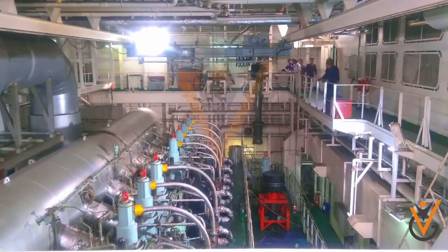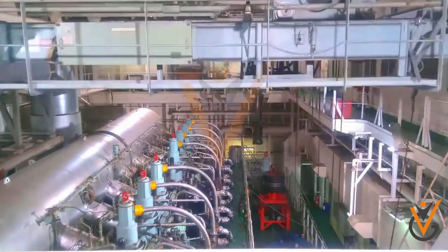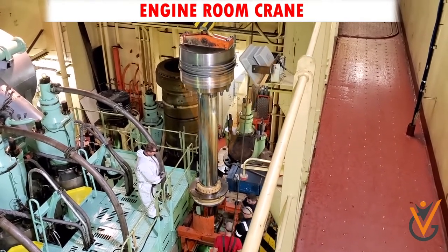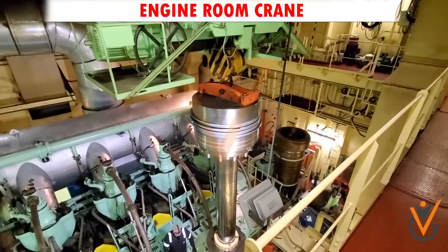As individual parts of the main engine and machinery of the ship weigh in tons, there are several lifting devices in the ship engine room. The engine room crane is a very important tool for maintenance and overhaul of marine equipment.